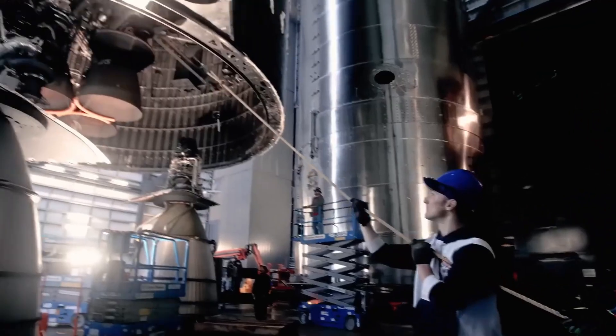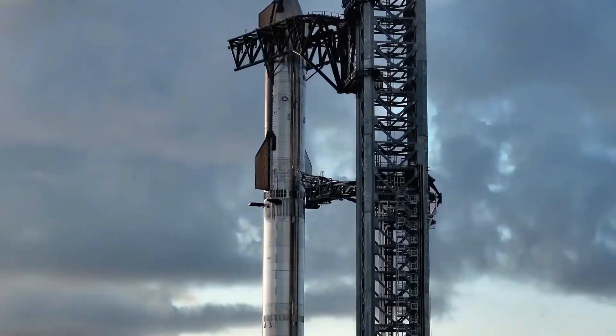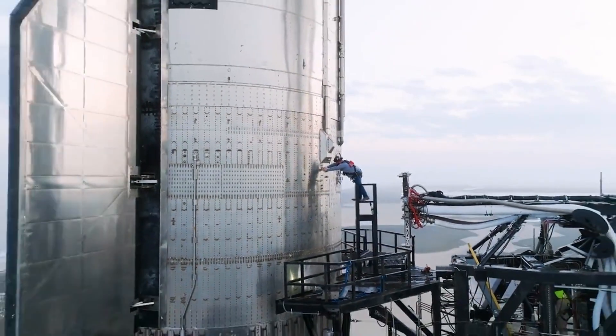Can perfection ever be achieved in rocket design? Or is it the constant drive to improve that truly defines success? SpaceX Starship challenges this very idea. With each version, it evolves —